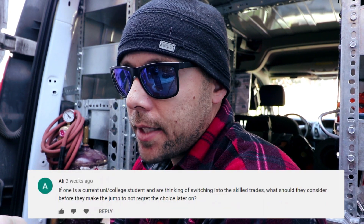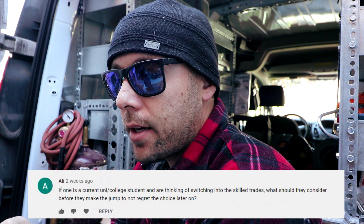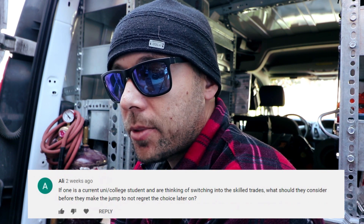The next question goes to Ali, who is a current university or college student thinking of switching into the skilled trades: what should they consider before making the jump so they don't regret it later? Ali and I spoke more thoroughly, but I want to answer this for everyone in the same position.